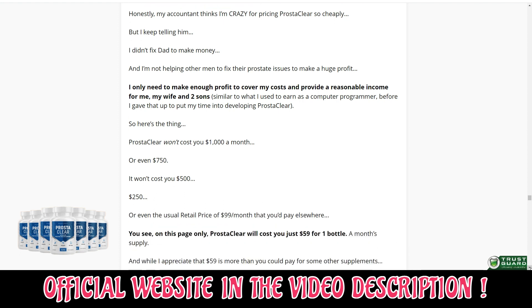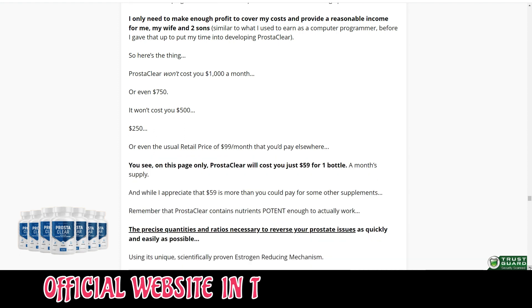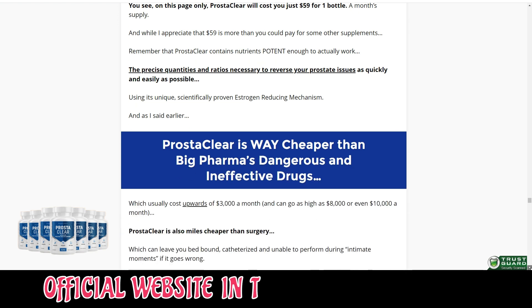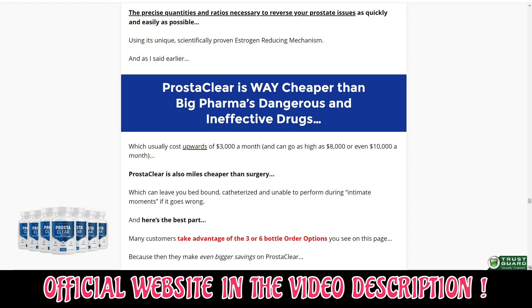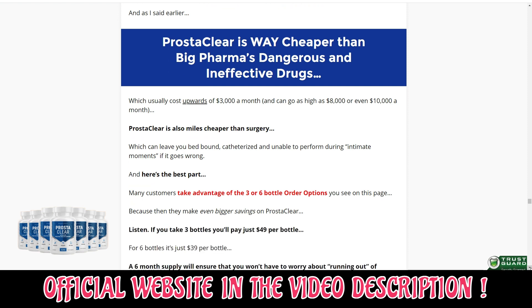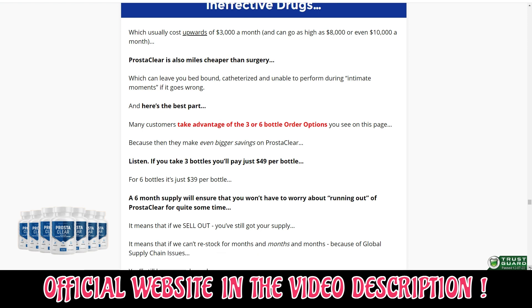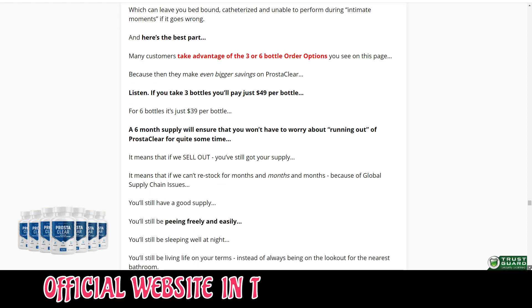Also, for Prosteclear to work, you need to take the treatment seriously. You need to take it every single day, or else you won't see great results and you'll actually get a little frustrated. You can see the initial results in the first month, but most people have better results after 3 months using this product.